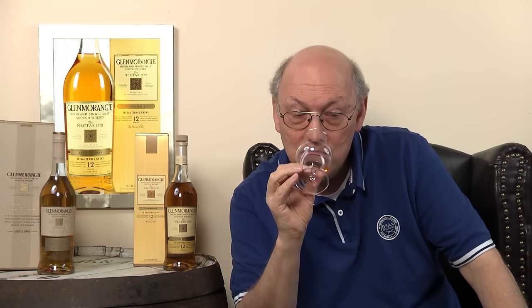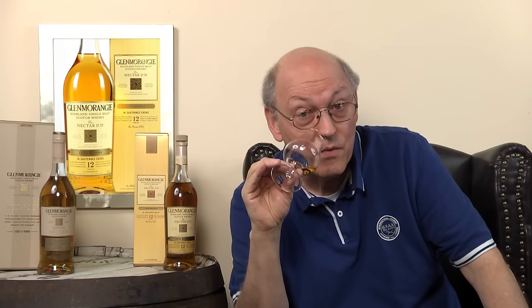On the nose: white wine combined with vanilla. Then the Glenmorangie citrus undertone comes through, and the vanilla gets stronger and stronger. Smooth, mellow, harmonic. This is a very elegant, balanced, smooth starting aroma.